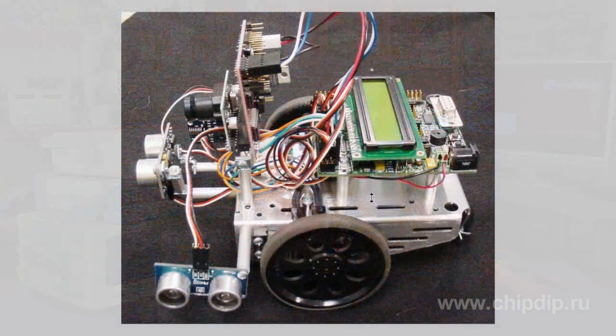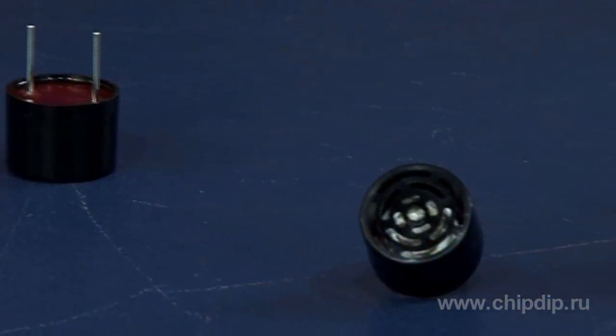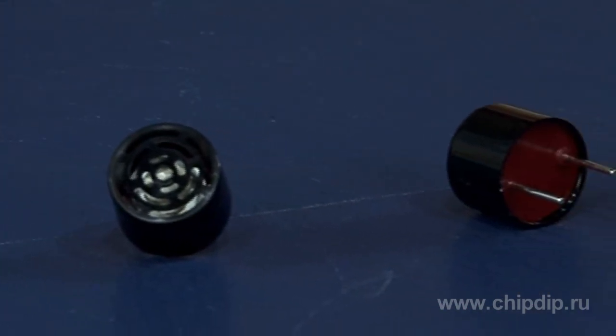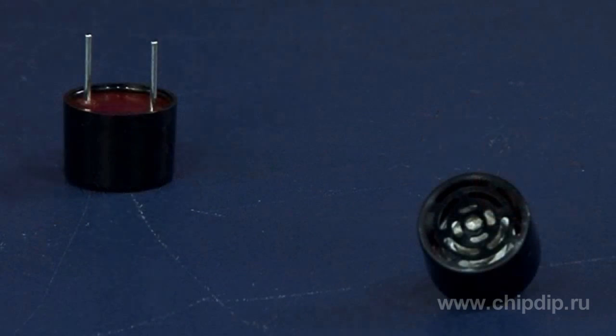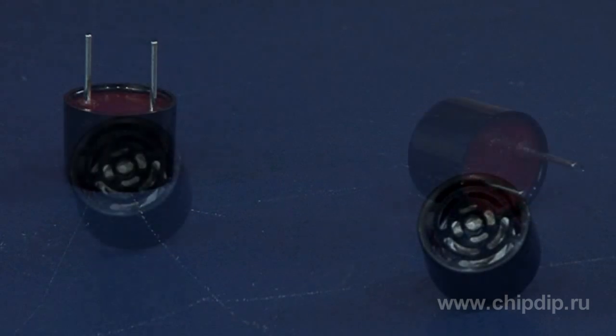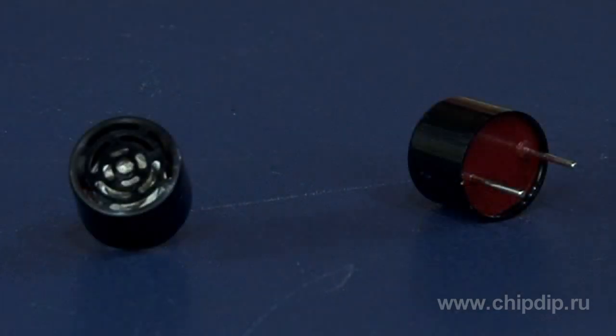If you want to create a real robot on your own, then you will certainly need a unique product by Max Botix. Max Botix produces Maxsonar UT — unique ultrasonic generators in a pin-sized plastic case, designated for use in sonars of 38 to 42 kHz. Such generators have sound pressure of up to 117 dB and fast response of up to 60 dB.